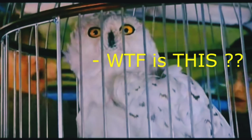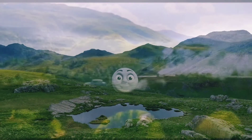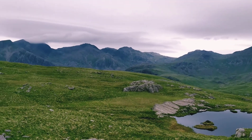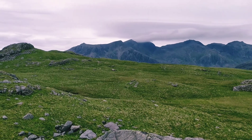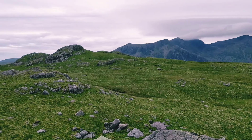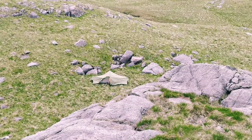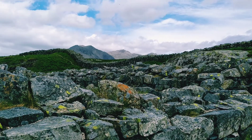Hey ChooTube, how you doing? It's Ali here, back with another nature video. I recently leveled up, apparently, with my competency in the outdoors and became a fully BMC validated mountain leader. Yay!